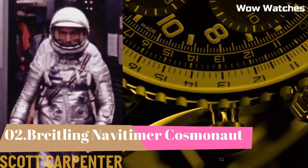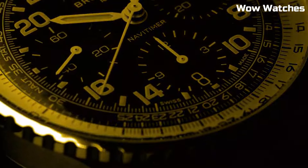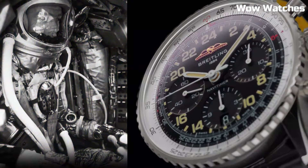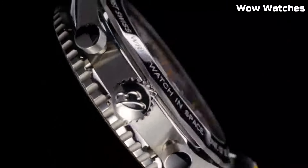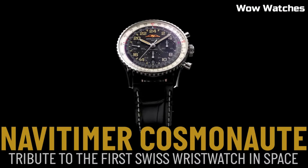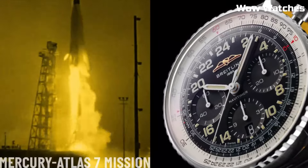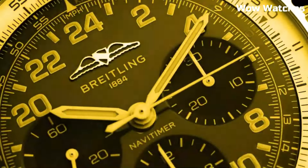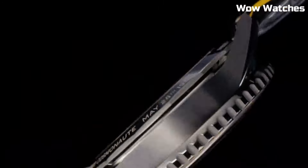Number 2: Breitling Navitimer Cosmonaut. It is an iconic timepiece with a storied history in space exploration. Originally designed for astronauts, it earned its name when it was worn by American astronaut Scott Carpenter during the 1962 Aurora 7 mission, making it the first wristwatch to travel in space. This extraordinary watch features a distinctive slide-rule bezel, enabling complex calculations for aviation and scientific purposes. Its precision is ensured by a high-quality automatic movement. The Navitimer Cosmonaut pays homage to its space heritage with a celestial-themed dial and a durable stainless steel case.